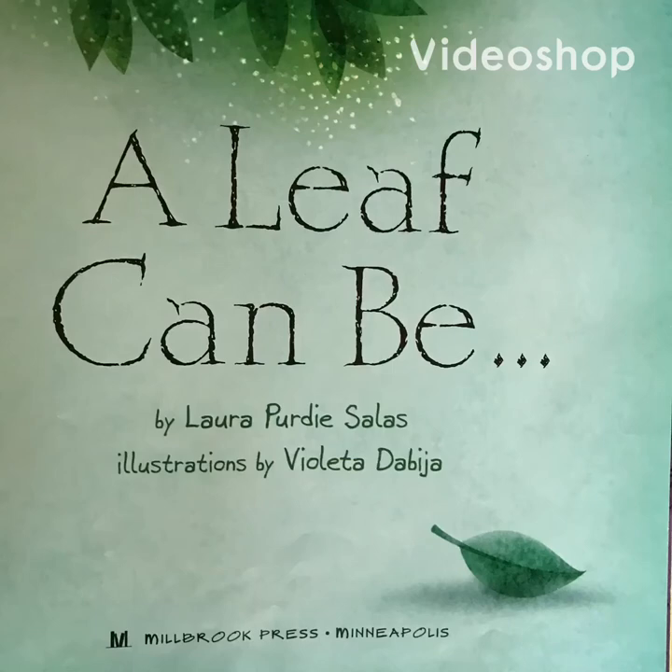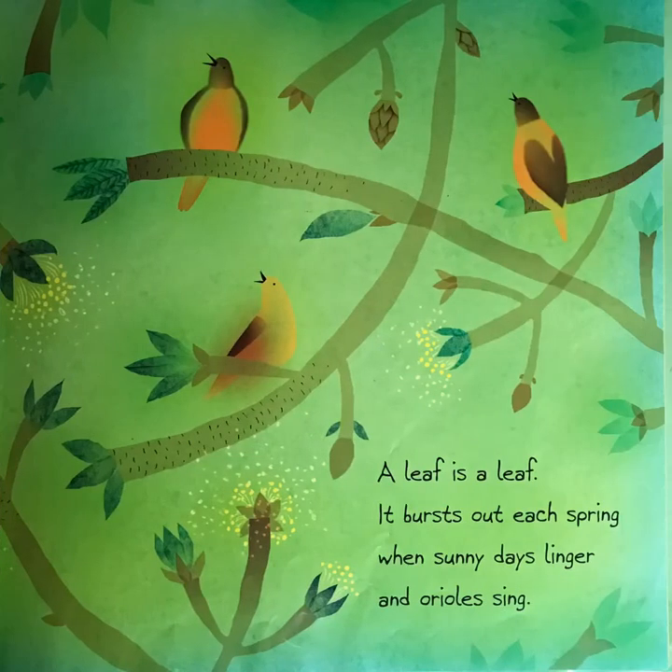A Leaf Can Be by Laura Purdy-Salis. Illustrations by Violetta Dabija. A leaf is a leaf. It bursts out each spring when sunny days linger and Orioles sing.